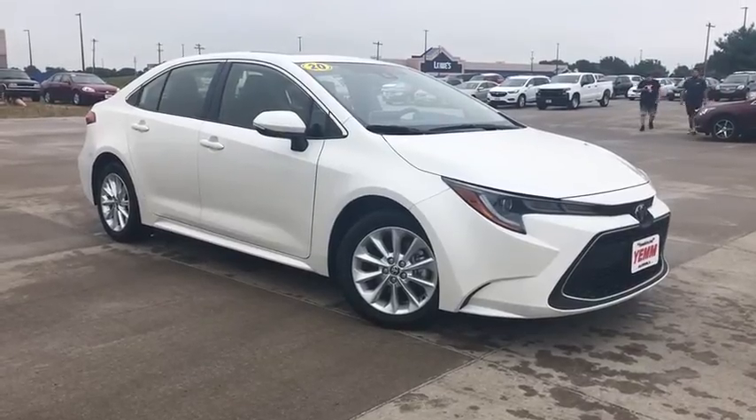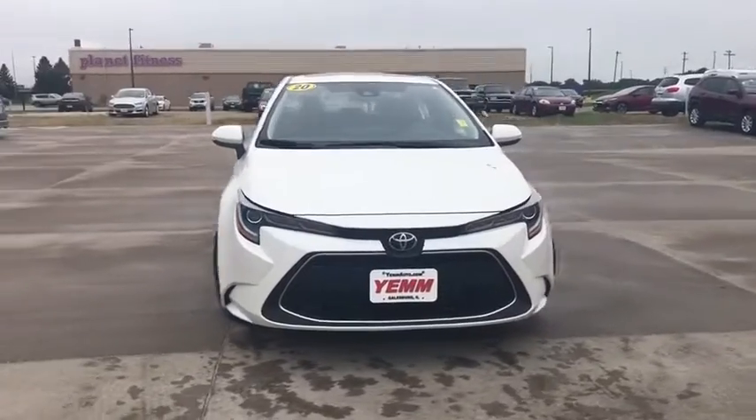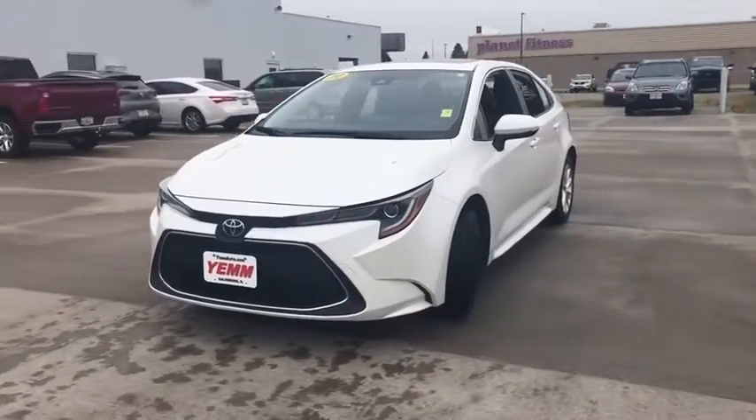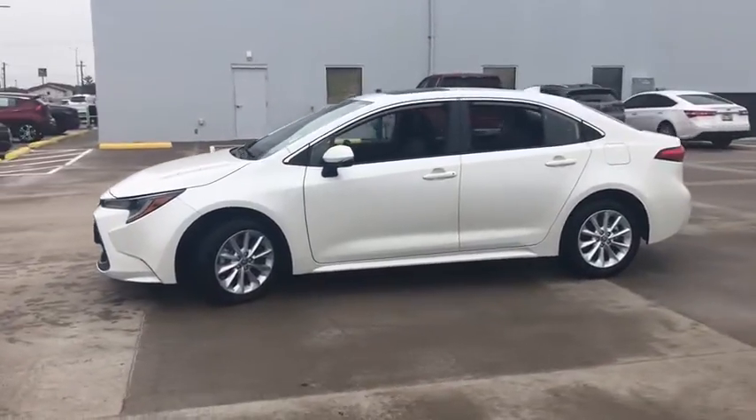Stop by and take a look at the 2020 Toyota Corolla. The Corolla is still a great option for those who want dependability, comfort, and value. This vehicle has less than 3,000 miles.